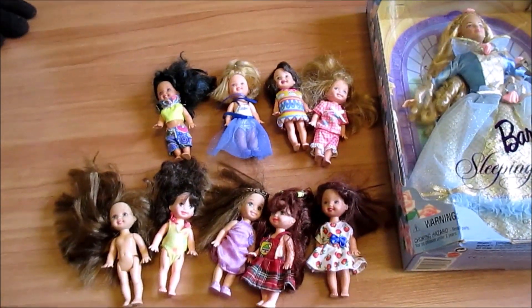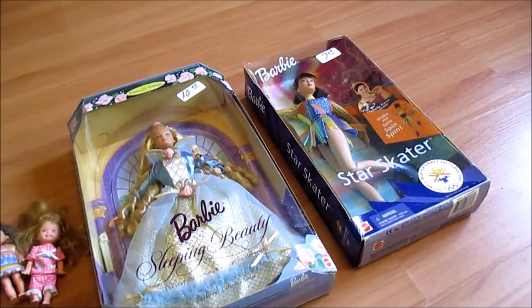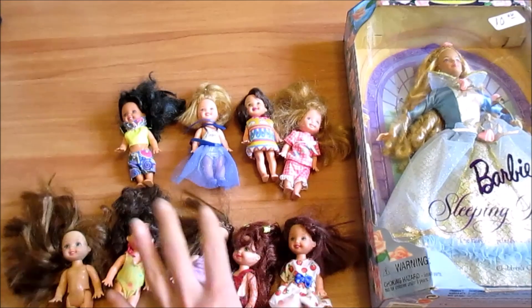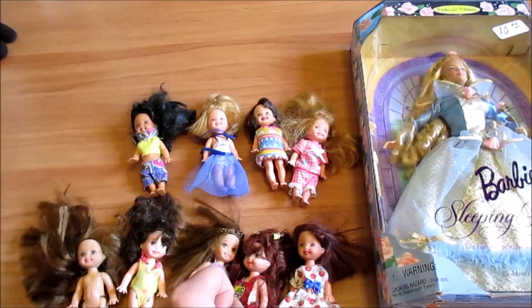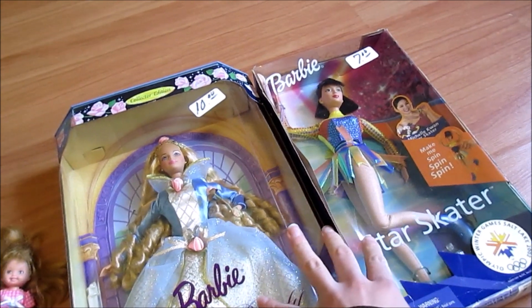Welcome to another episode of Dolly Transformations. These are going to be our candidates for makeover today. We have a group of 9 Kelly dolls that we got at Savers, in two little bags, and then these two boxed Barbies that we got at the flea market.